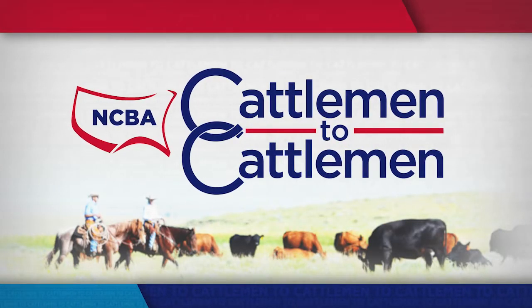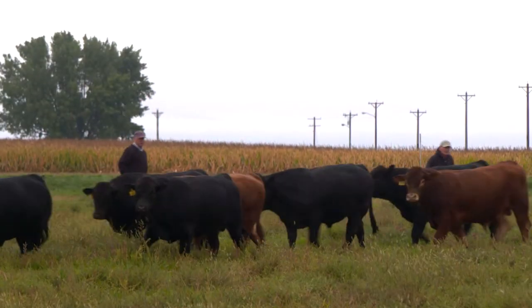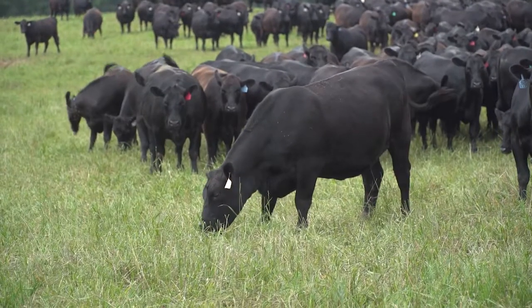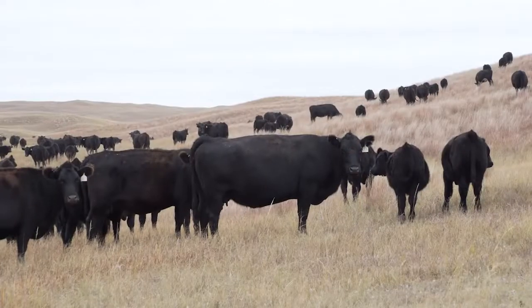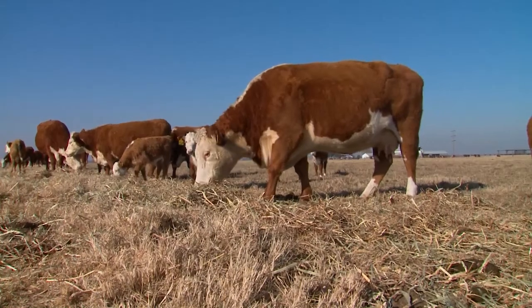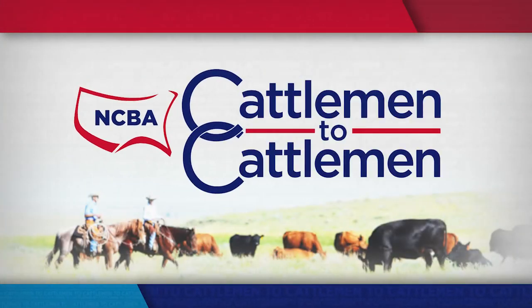Coming up on this week's edition of NCBA's Cattlemen to Cattlemen, you'll meet some talented seed stock producers who are working hard to supply their customers with genetics that improve their productivity and profitability. Plus, we'll get insights on the value of crossbreeding for your herd. And now, NCBA's Cattlemen to Cattlemen.